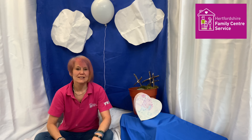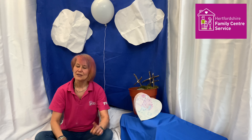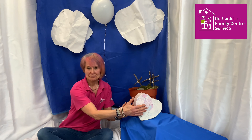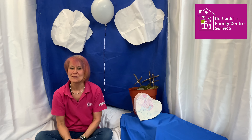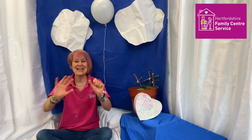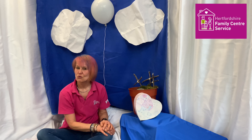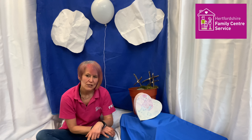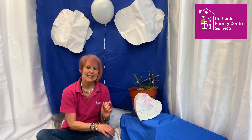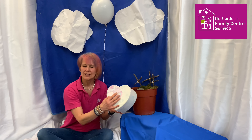Hello everybody, it's Penny here from East Hearts Family Centre Services. Hi everybody, story time again. Have you spotted one of my story boxes? Before we have a little look in there, let's say hello to everyone. Are you ready? One, two, three. Hello, Penny here. My story box - I wonder what's in there. Shall we find out and see? I always feel like we're story detectives when we have a look in the box.